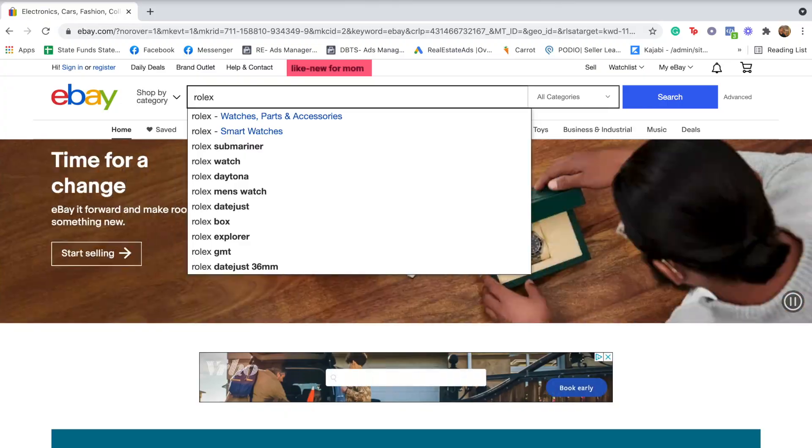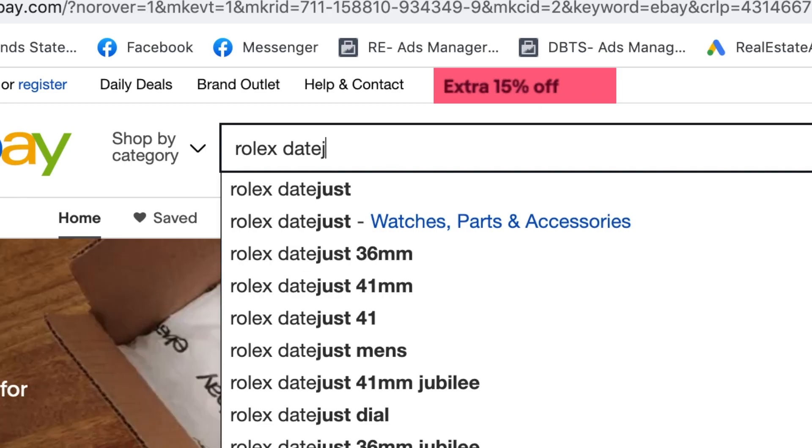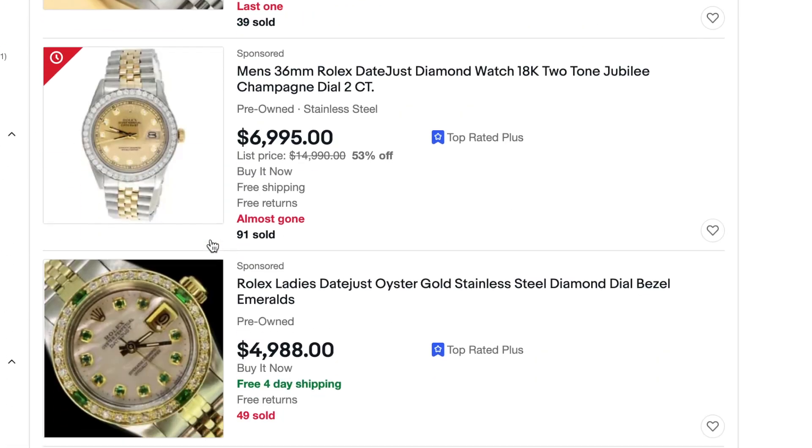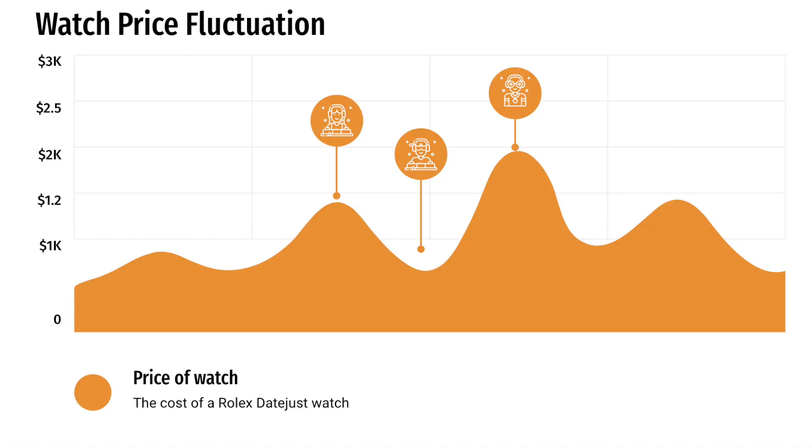The first place I recommend looking is eBay — find the exact brand and model and run some comps. A comp is a comparable sale: look at the last watches sold on eBay, the exact brand and model, in the last 30 days. That gives you a basic idea of what you can sell your watch for. Once you have the comparables, you know the number not to pay over. Buy below that price — I try to make at least one to two thousand dollars profit per watch.